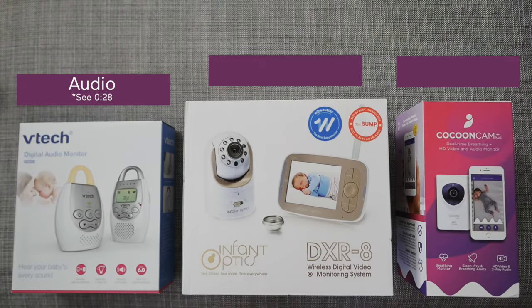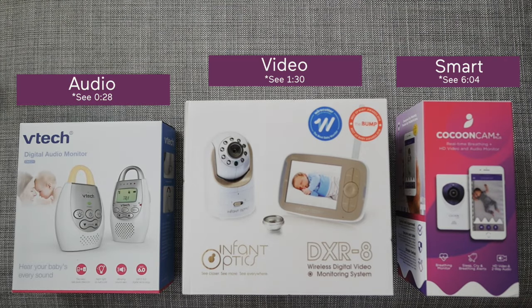There are three major types of baby monitors: audio, video, and what I like to call smart.